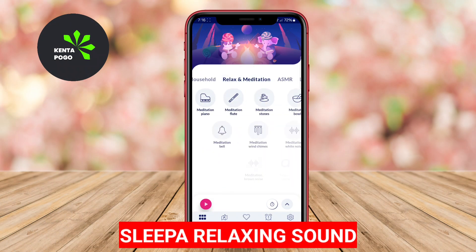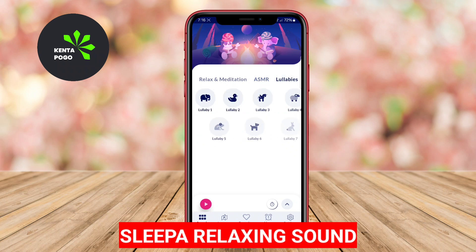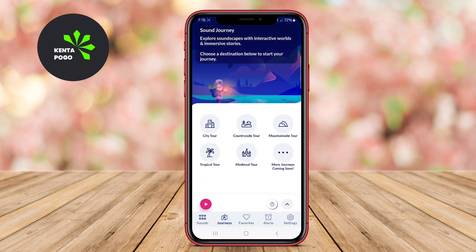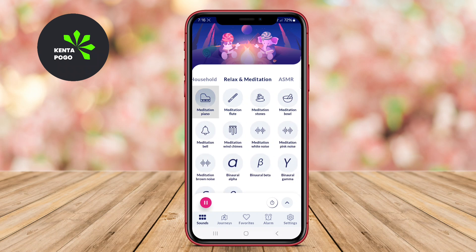SleepA Relaxing Sound. SleepA offers an extensive collection of relaxing sounds and music, designed to aid sleep and promote relaxation. The app includes sounds from nature, ambient music, and white noise, which users can mix and match according to their personal preferences and mood. This feature allows for a highly customizable sound experience.